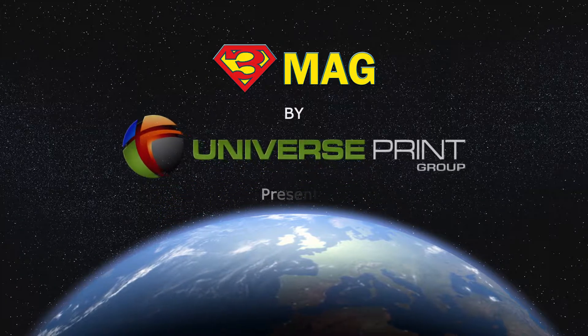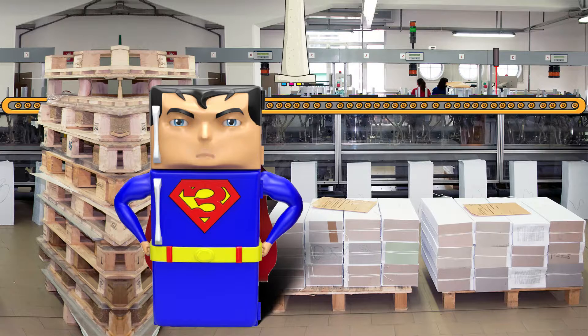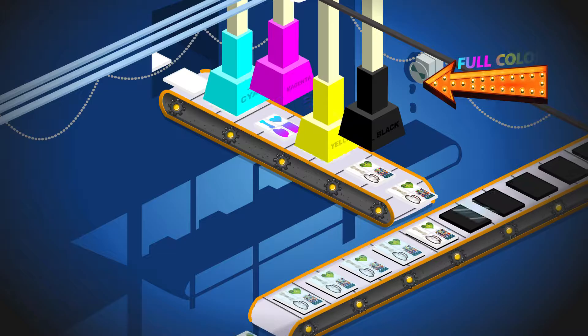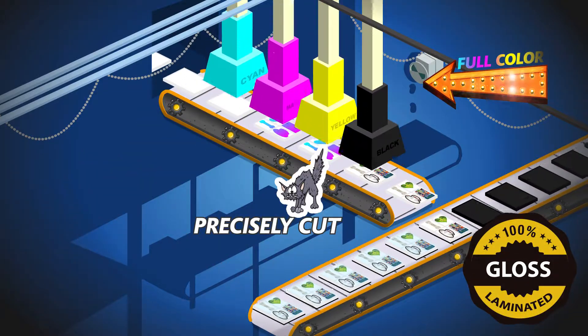3Mag by Universe Print presents our premium quality 35mm thick full-color magnets production. Welcome to our premium mini business card magnets — printed in full color, gloss laminated, and precisely cut with rounded corners.